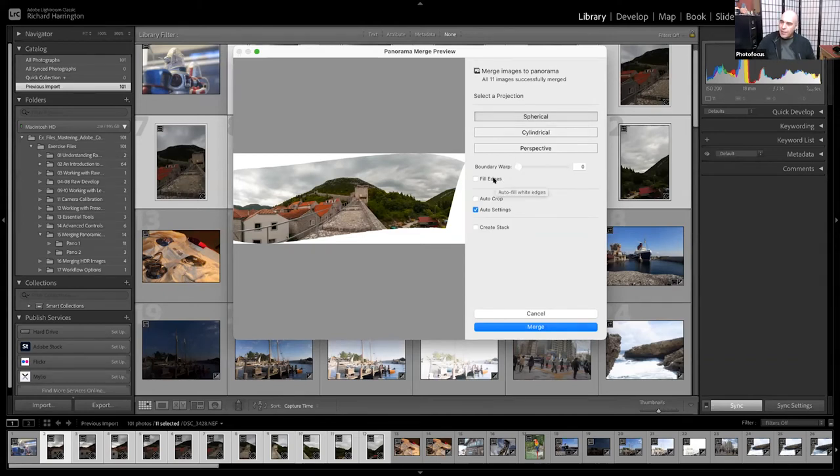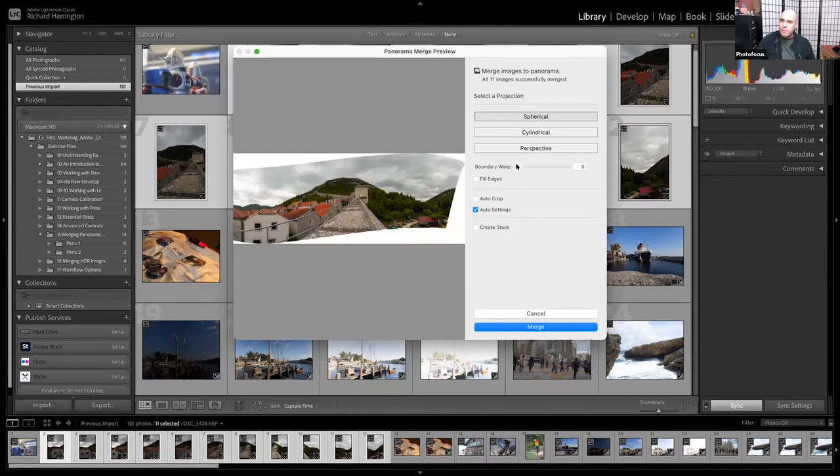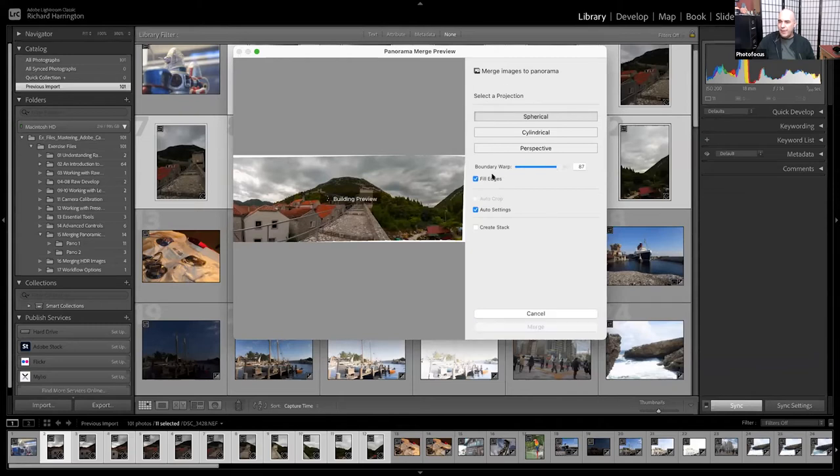You can tell Lightroom to make new pixels by using Fill Edges, which does a type of content-aware fill you used to have to go to Photoshop for. Alternatively, Boundary Warp literally stretches the panorama to fill the space — you can use a little of both to get maximum image area without having to crop or lose pixels.